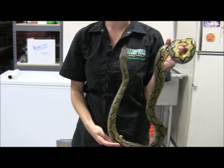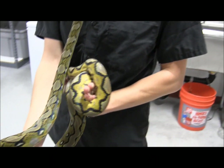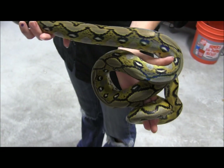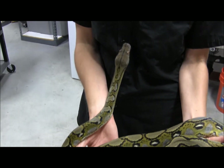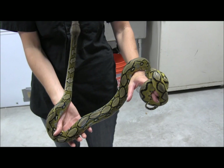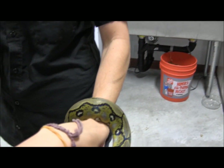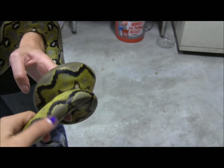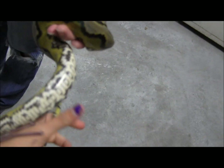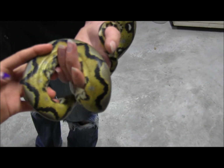He is a steal of the deal for how beautiful and genetically valuable he is, and again, he is just an absolute sweetheart of a snake. So if you're looking for a new addition to your big snake collection, definitely pick this guy up.